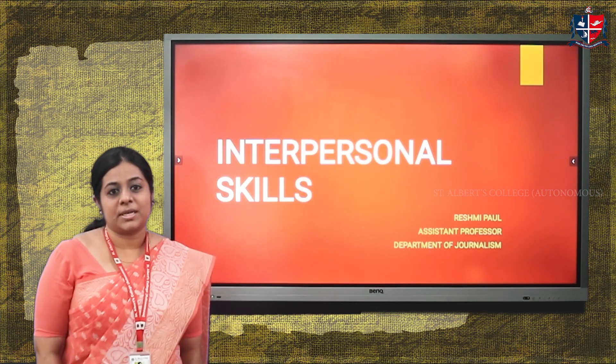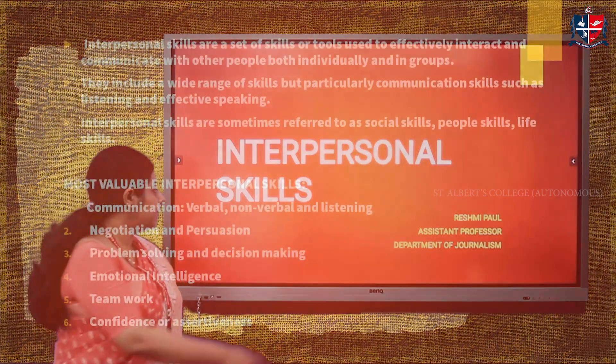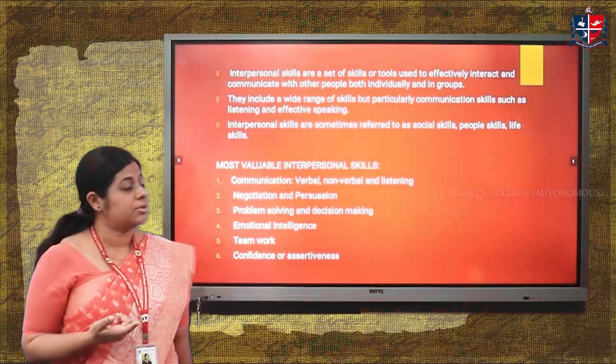The topic discussed today is interpersonal skills. Interpersonal skills are a set of skills or tools used to effectively interact and communicate with other people, both individually and in groups.